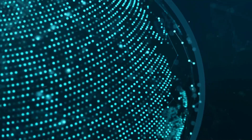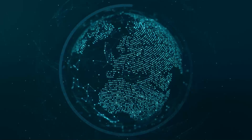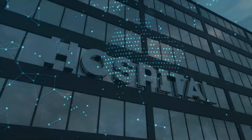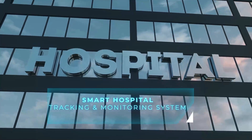In the digitalized world, RTLS solutions are becoming a part of our lives. Technopolis, which develops innovative solutions in the field of RFID and IoT, offers smart hospital track and trace systems that are part of the RTLS system.